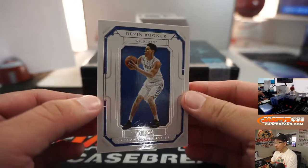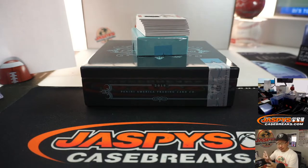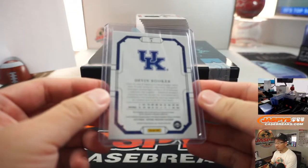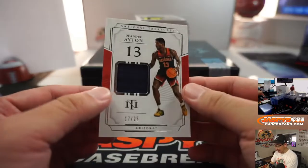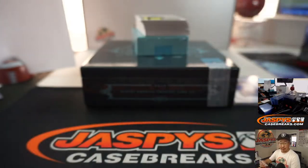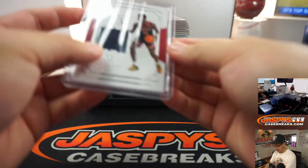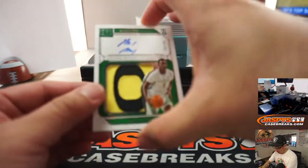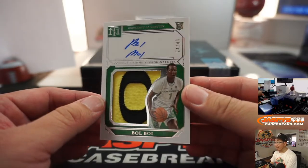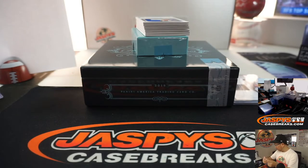We're going to lead off with Devin Booker, 46 out of 49 — that goes to Ken with the number six. DeAndre Ayton, 17 out of 25 — Jeremy 33 with the number seven, DeAndre Ayton relic. That looks like a pretty cool logo coming up. The bright Oregon colors there. Nice. 24 out of 49 — Ken with number four, last spot mojo.